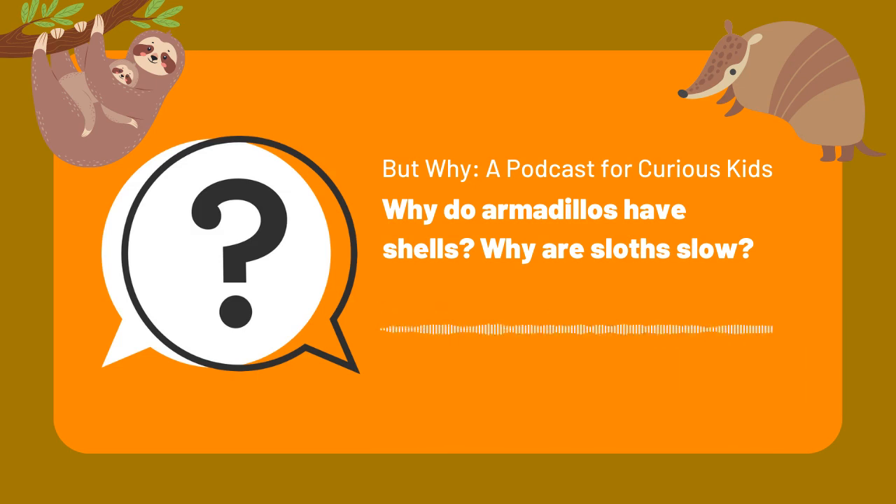Today we're going to talk about two different but related animals. They come from an interesting group of mammals called Xenarthra. This is a group of animals that share some characteristics, including that they all look pretty unusual. These animals originally started out in South America and eventually moved into North America a couple million years ago. Most of the animals that fit into the Xenarthra category are extinct now, including a giant ground sloth that was up to 10 feet long. But there are still three types of animals alive today that fit into this category: anteaters, sloths, and armadillos.